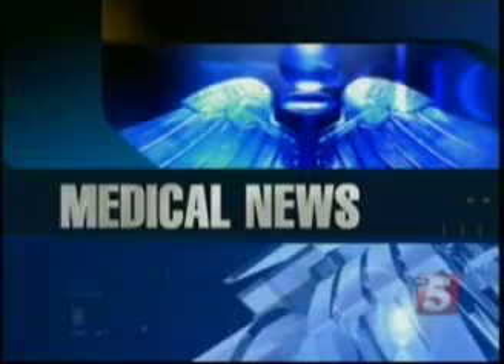Now new technology is moving to even less invasive single incision surgeries. Among the newest is an innovative new approach called spider surgery. We want to warn you, you may find parts of the story graphic.